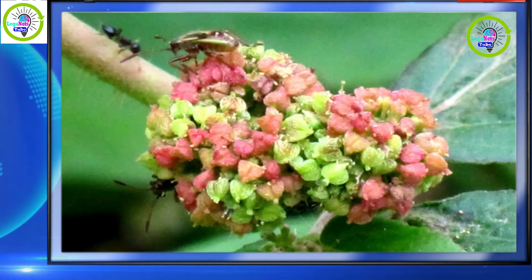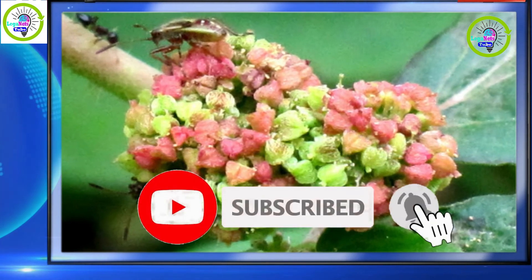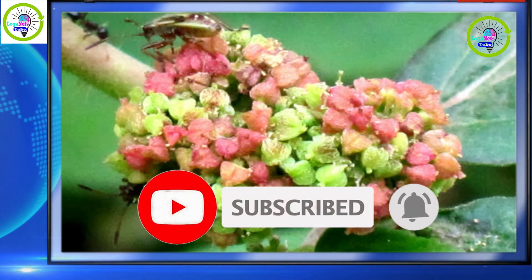And if you are new to this channel, don't forget to like, share, subscribe, and hit the notification bell to be updated on our new videos.